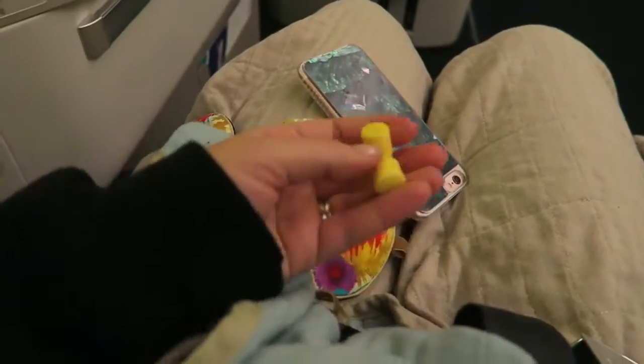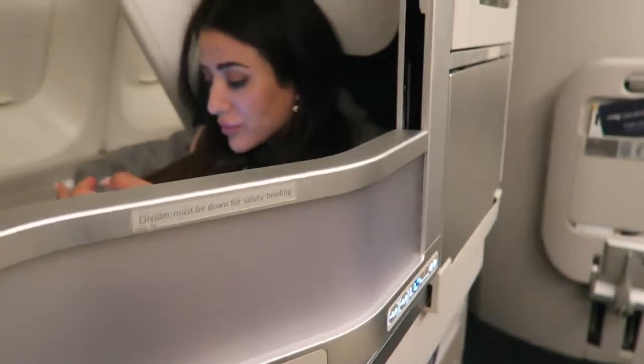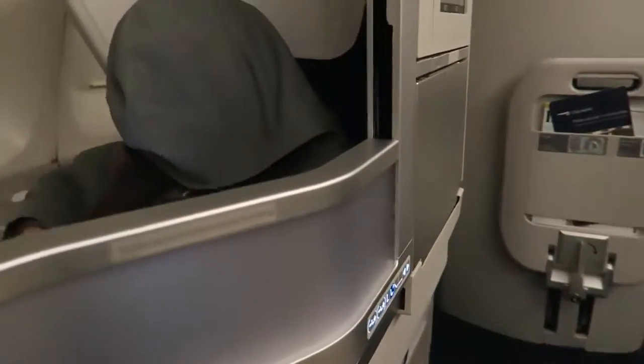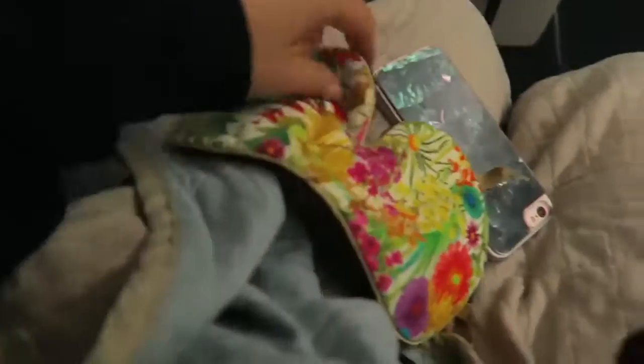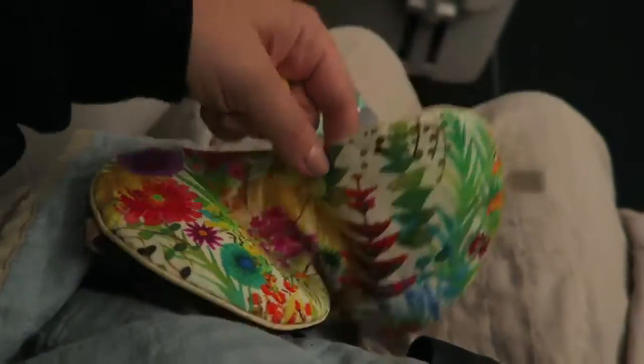I've got my earplugs so that I don't have to listen to Tamara talking - she chats so much. And I've got my eye mask which smells of lavender, which I don't need because I'm gonna go to sleep anyway, but it's also really pretty. I got this one at Coachella and it's from Holistic Silk.